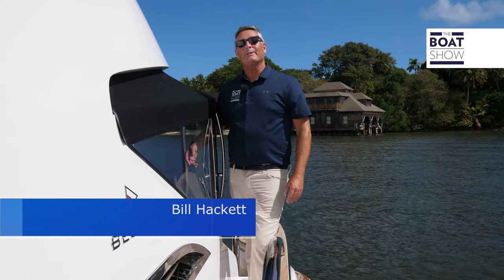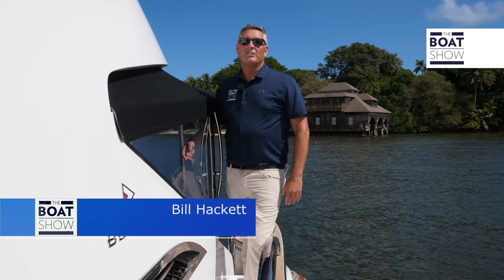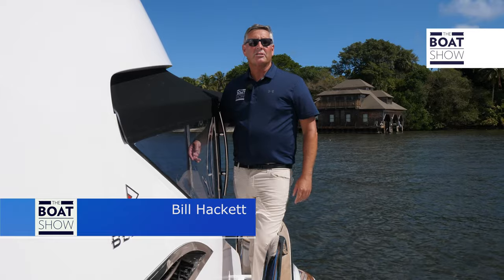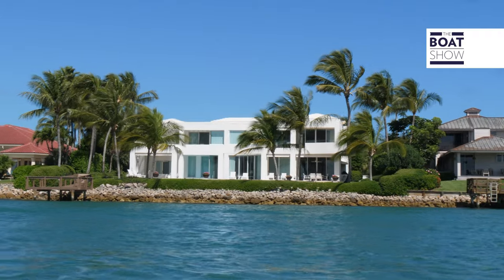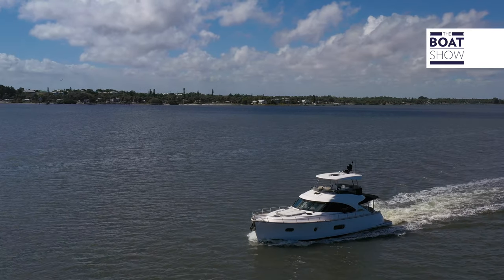A global marine industry leader, Riviera is Australia's premier luxury brand for motor yachts. Welcome aboard the Belize 54 Daybridge.